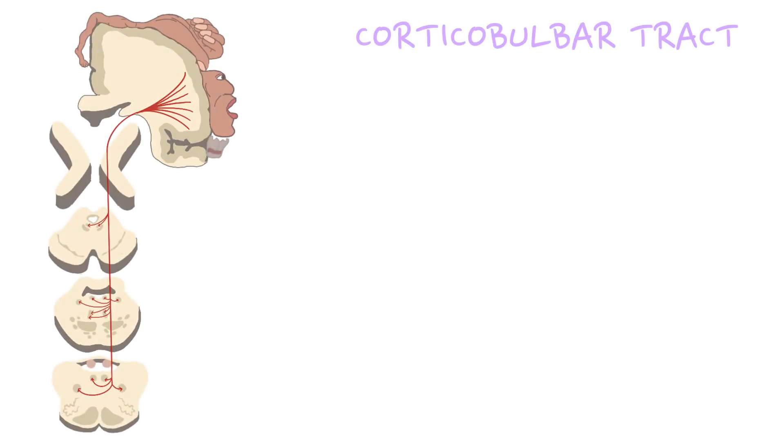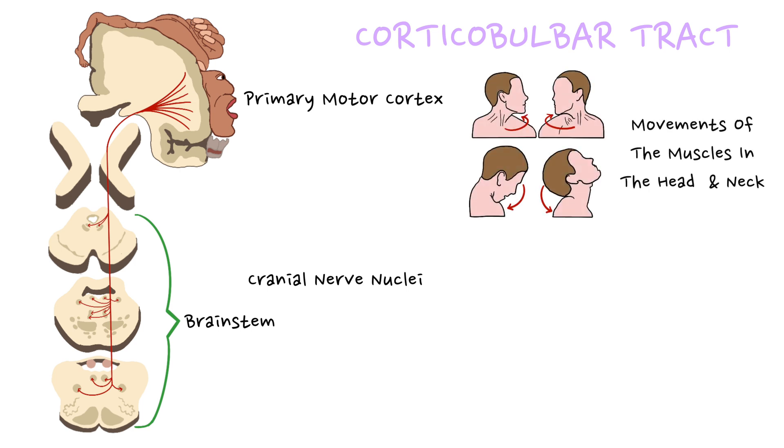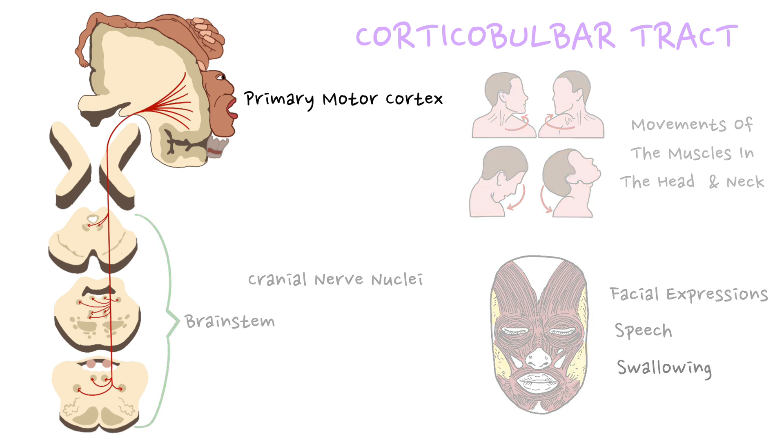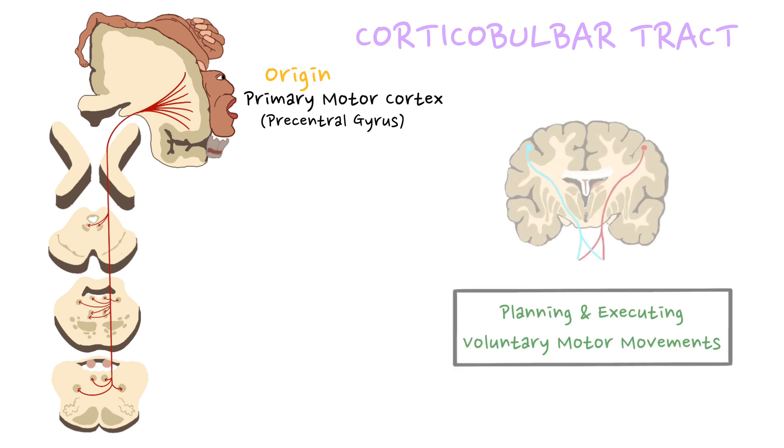The corticobulbar tract is an important neural pathway that connects the primary motor cortex to various cranial nerve nuclei in the brainstem. Unlike the corticospinal tract, which primarily controls voluntary movements of muscles of the body, the corticobulbar tract controls movements of muscles in the head and neck, including those responsible for facial expressions, speech, and swallowing. The corticobulbar tract begins in the primary motor cortex, located in the precentral gyrus of the frontal lobe.